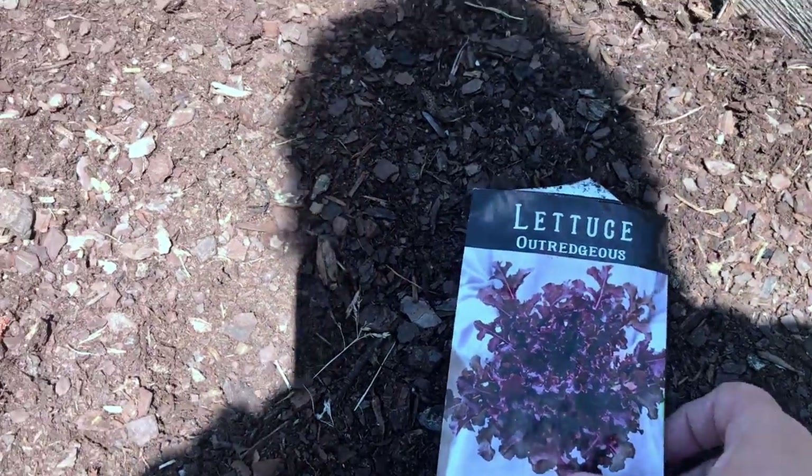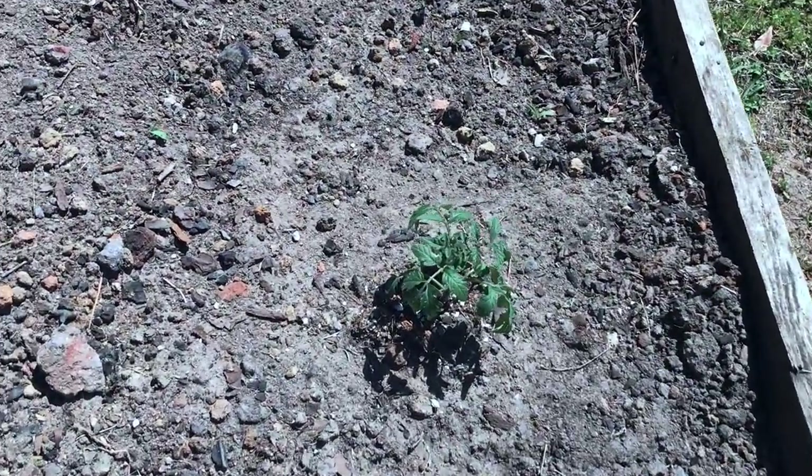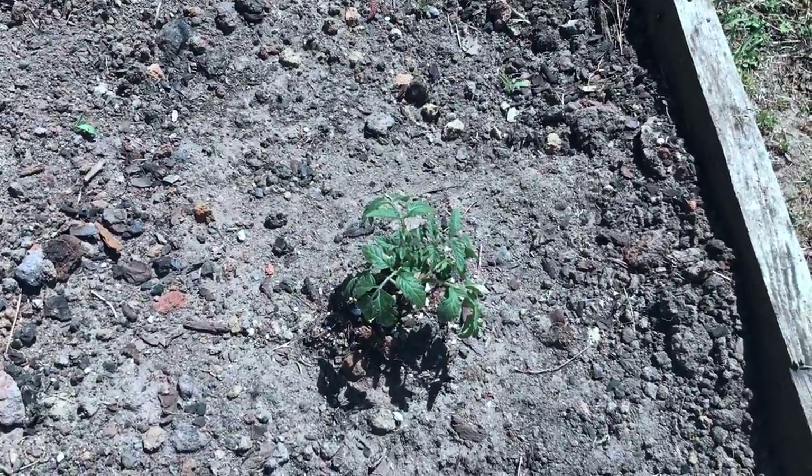They are not GMO seeds or hybrid seeds. Now, look over here — we planted tomato plants. We have a variety of different tomatoes that we did.